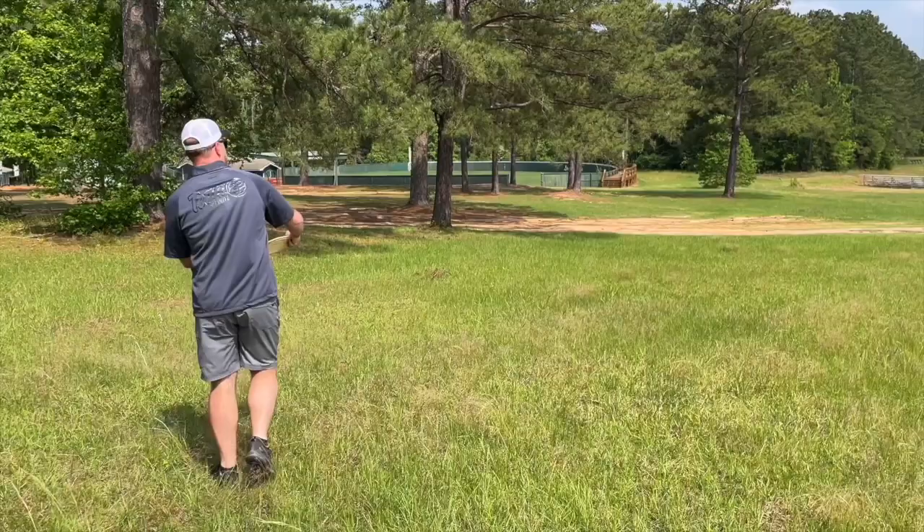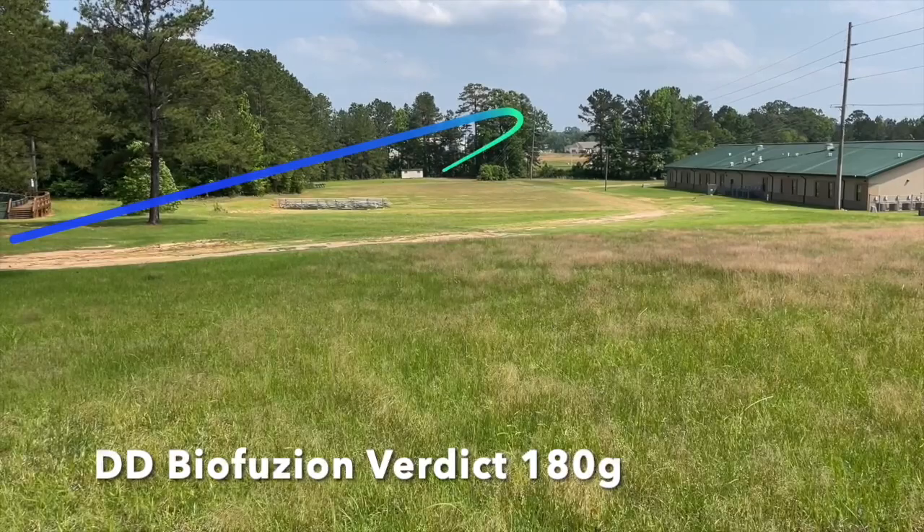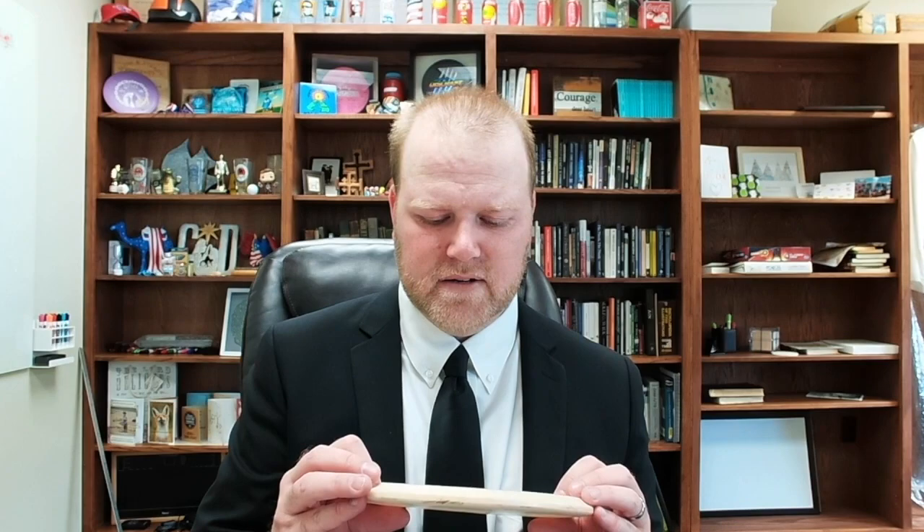The next one's a Verdict. I'm surprised other disc manufacturers haven't come up with a good competitor to this yet — I just haven't found one. The flight on this thing, the stability — it's like a big brother to the Buzz. It might be a little faster but it's equally glidey and just holds up great in a headwind. You can use it on some forehand approaches. If you need something around 280 on a nice hyzer line, this is it. It's a BioFusion and it just works.